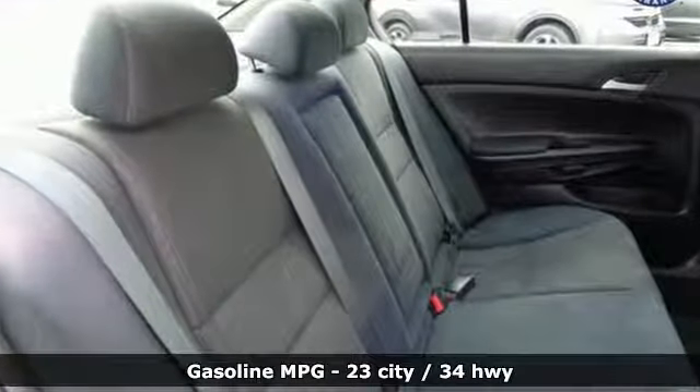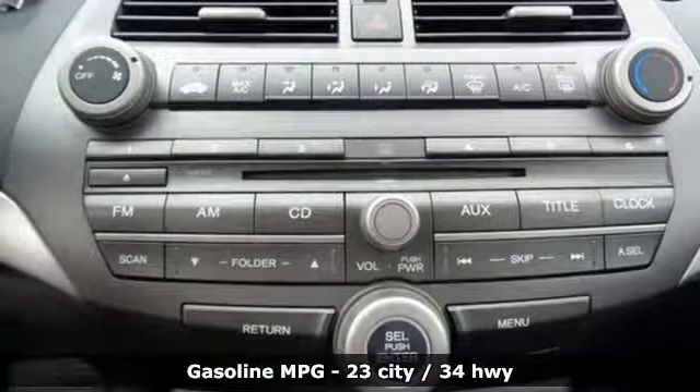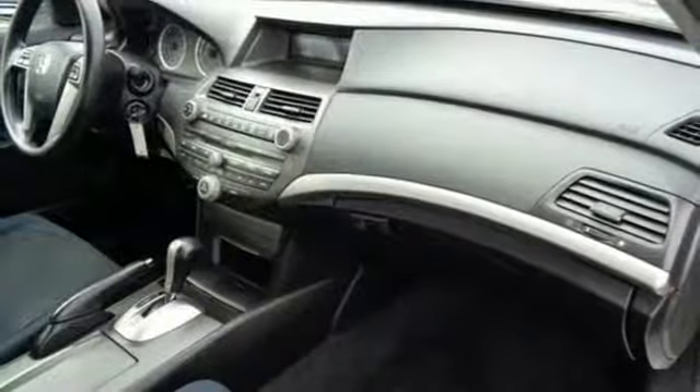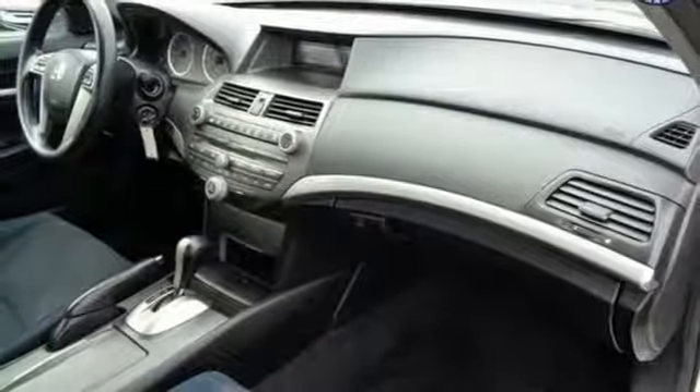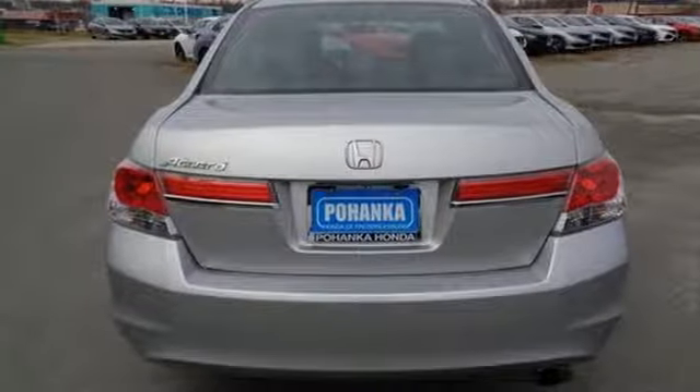External memory control, power windows, manual tilting steering column, power mirrors, manual telescoping steering column, inline four-cylinder engine, gas pressurized shocks, and automatic transmission.